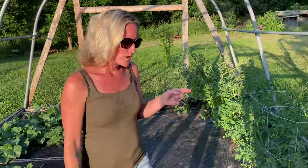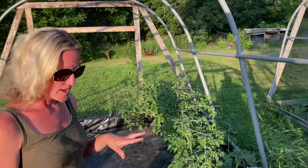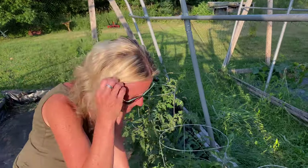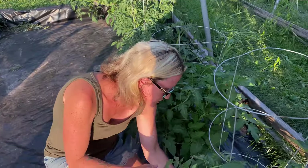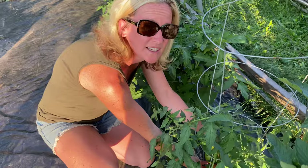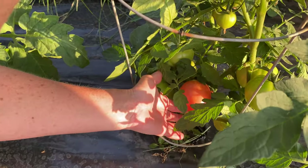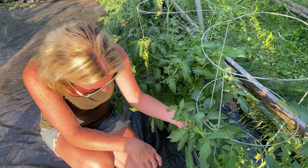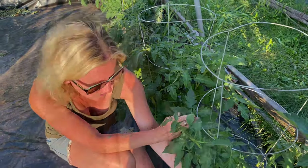On this side I have my tomatoes and over here I already have one turning red which is so exciting when you're growing fruit and vegetables. It's starting to orange already. This is an Early Girl variety, that's the reason it's already turning red. I cannot wait to eat that one — I'm thinking I'm going to start with a BLT.